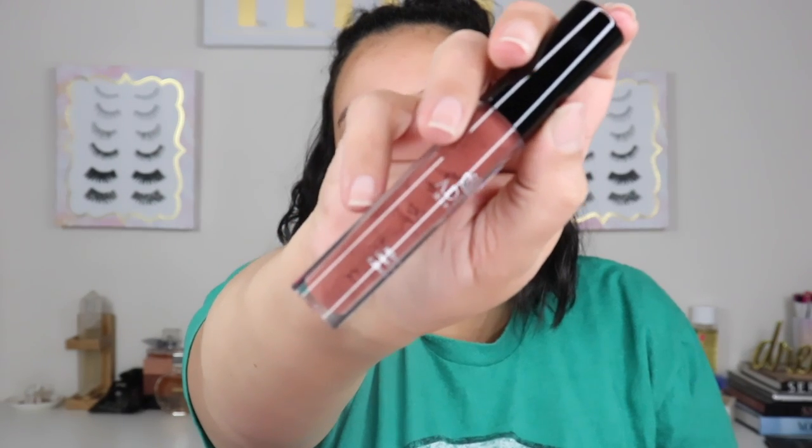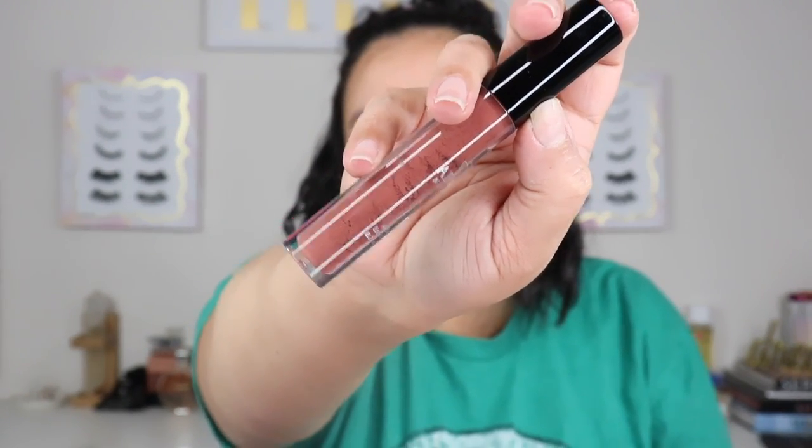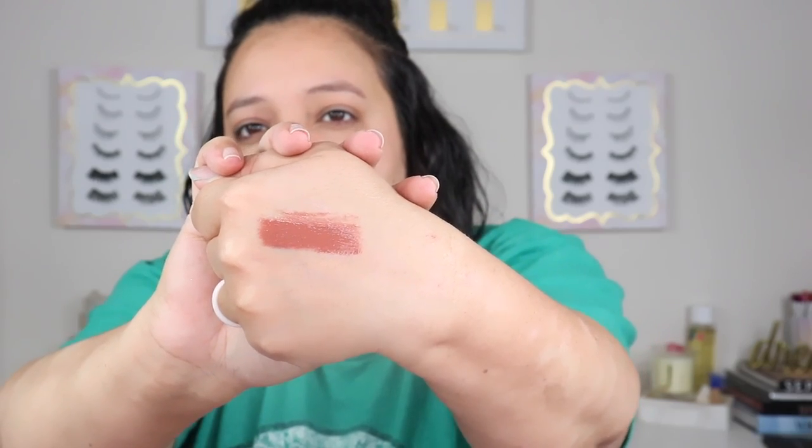The next thing I have is a high definition liquid lipstick by Desi, which retails for $24. You can definitely tell it's been sitting there for a while because it's all broken up inside, so I'll have to mix it. There's no color label on here so I'm not sure what it's called, but it's like a chocolatey brown. It smells good and it's thick. It feels more like it's going to be a gloss — let's see throughout the video how it dries. It definitely feels like a thick gloss. It's a pretty color.